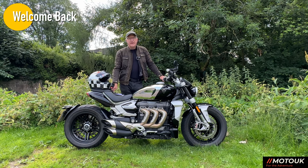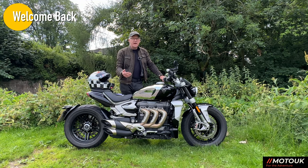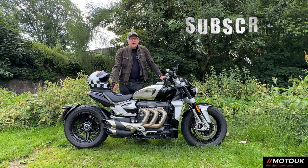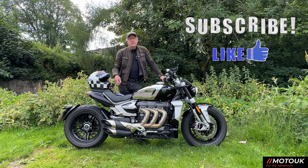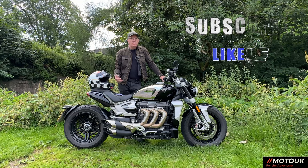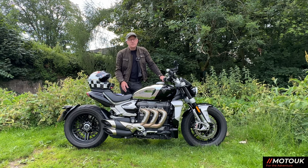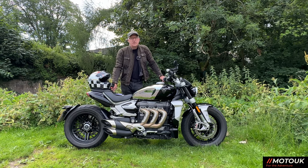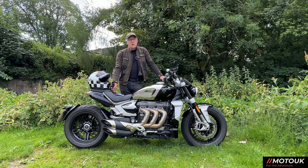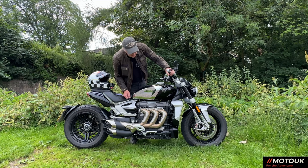Welcome back to the channel. Today we're on the 2023 Triumph Rocket 3R — this is the Chrome Edition, one of the new editions for 2023. Towards the end of the video we're going to figure out what kind of bike this actually is — is it a roadster, a cruiser, or a muscle bike? First, we'll walk around the bike, talk through the specs, start her up, give you a noise check, and show you what she sounds like on the open road.